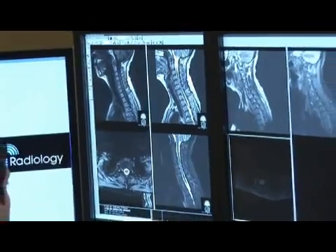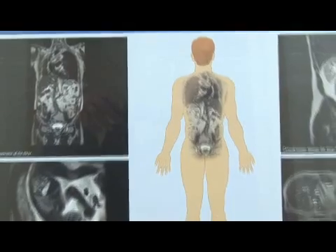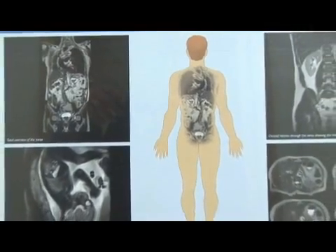In radiology, procedures can also be performed using available modalities to provide relief of pain, such as low back pain and neck pain. Radiology can be used not only for diagnostic purposes, but also for therapeutic purposes.